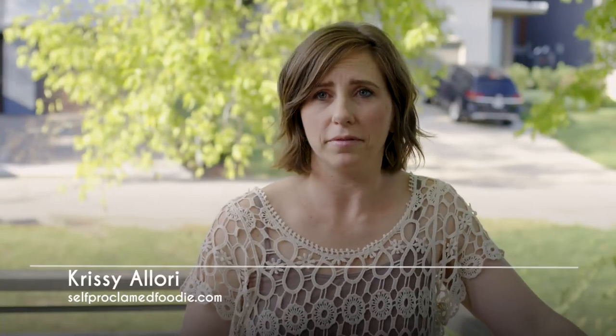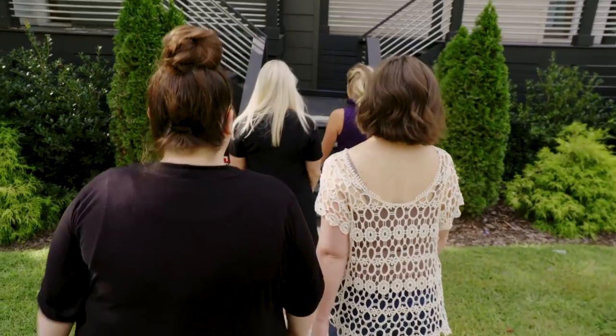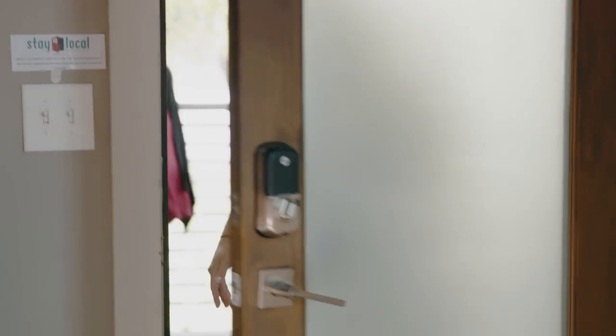We're in Nashville, Tennessee, and the four of us came together to create four easy-to-make recipes using Alessi products and enjoy them with a crisp, clean glass of Crisp Pinot Grigio.